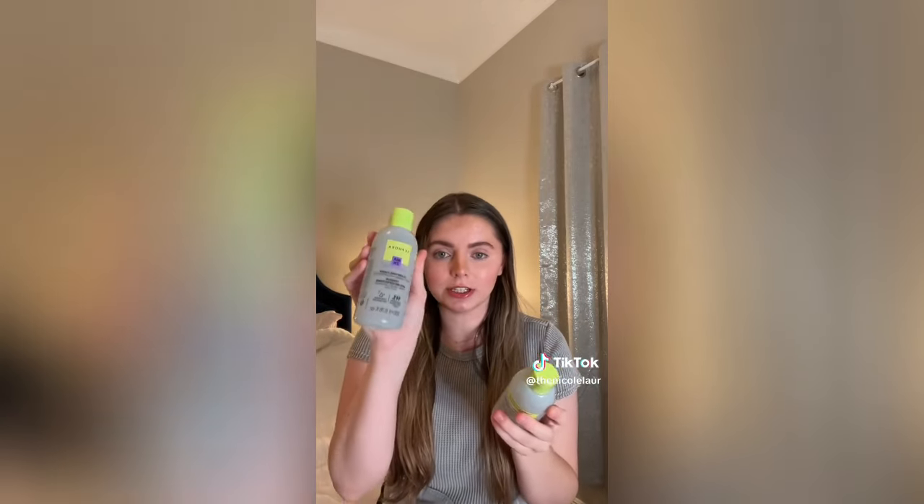Sephora Collection skincare is so underrated! Their niacinamide toner - I've gone through a whole bottle so I had to restock. It's 30% off so I got the clarifying toner with niacinamide and zinc, and I also wanted to try their Vitamin C and E Super Glow Toner. I got this little duo pack - it has Candy Apple and Mystery Glaze, never tried these. I repurchased the Belif Aqua Balm - this moisturizer is so good for combo and acne-prone skin.